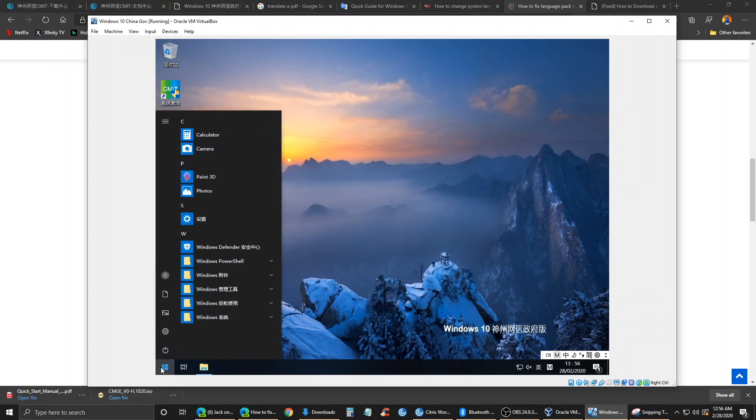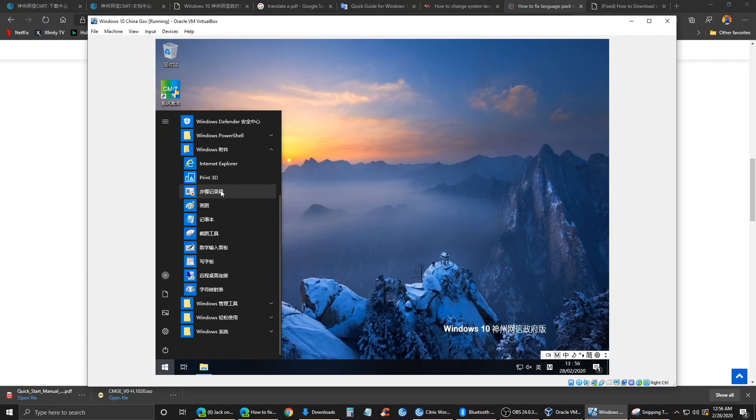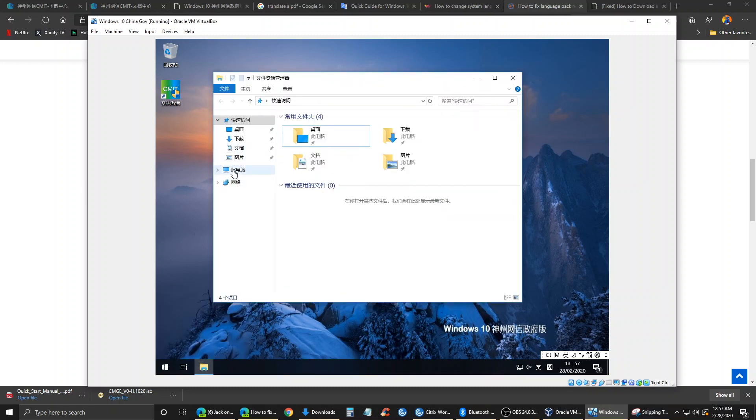This is a very stripped down version of Windows 10. What's included: we have our calculator, camera, Paint 3D, Photos, settings, Windows Defender, PowerShell, Internet Explorer, Print 3D, a screen recording software, paint, notepad, a screenshot tool, Remote Desktop, and Windows Management. Pretty stripped down, as I said. We also have voice memos, search, and a test account — but there's nothing pinned here, no Cortana, barely anything.